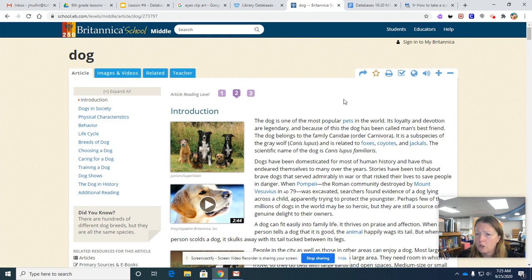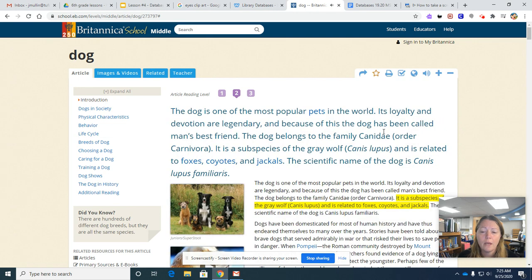Here are some other things I want you to notice. First of all, you can listen to the article if you need to, if you need that extra support. And I just also want to say that dogs are also a female's best friend.